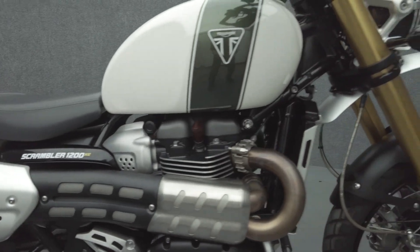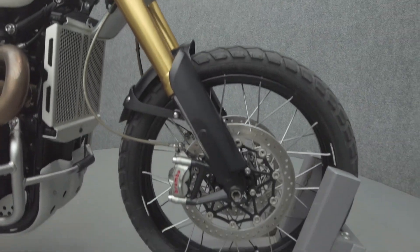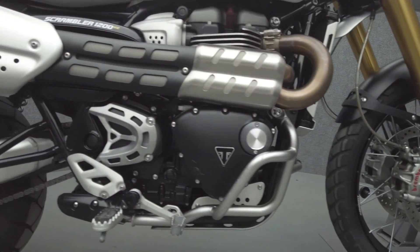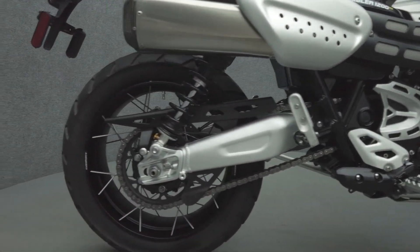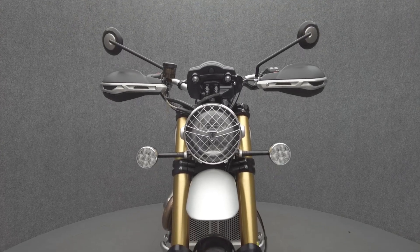The Scrambler takes inspiration from desert sleds of the 1960s, but offers modern engineering and contemporary power to excel on and off the road. Powered by a 1200cc twin-cylinder engine, the Scrambler puts 88 horsepower at 81 ft-lbs of torque through a 6-speed transmission. It weighs in at 456 lbs and has a 34.3-inch seat height.